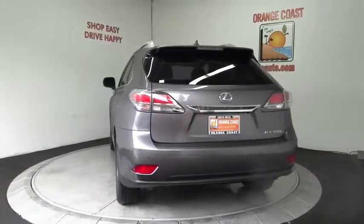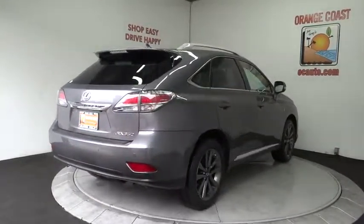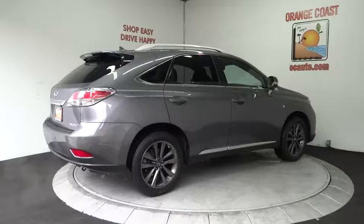This vehicle has less than 45,000 miles. Here are some of this vehicle's great options: stability control, anti-lock braking system, traction control.